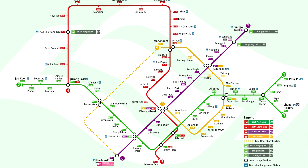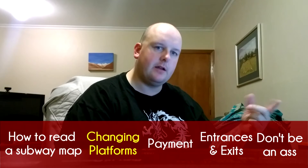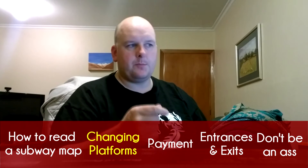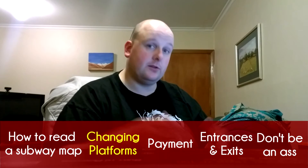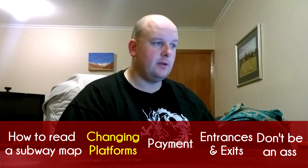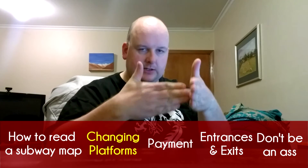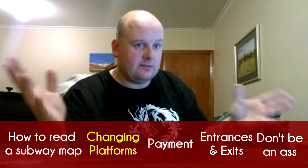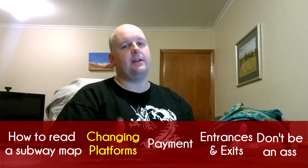When you get to Dhoby Ghaut, this transfer station, you're going to get off your subway train and basically go up a level or down a level, because when you change to a different line — and lines are always done by color — you generally have to go up or down, since they can't have the trains in exactly the same space. One of them has to go over the top of the other. So that's the basics of how to navigate a subway.